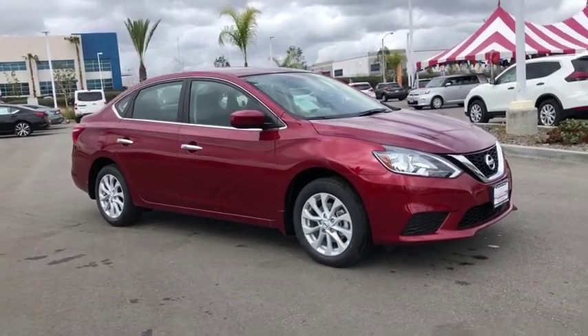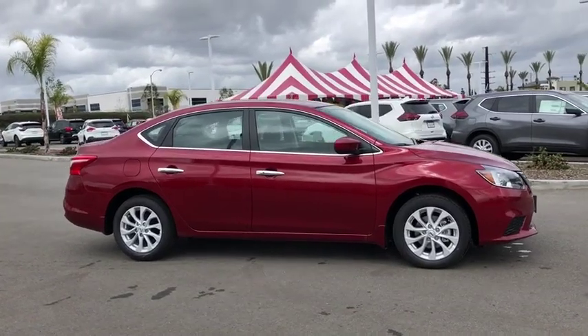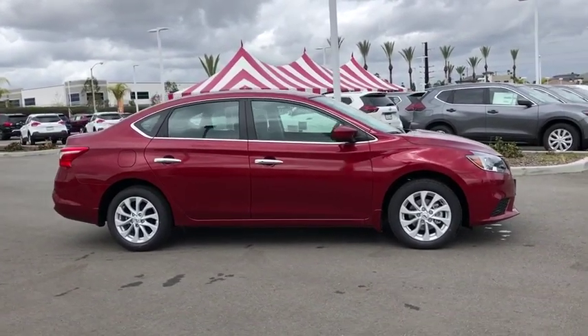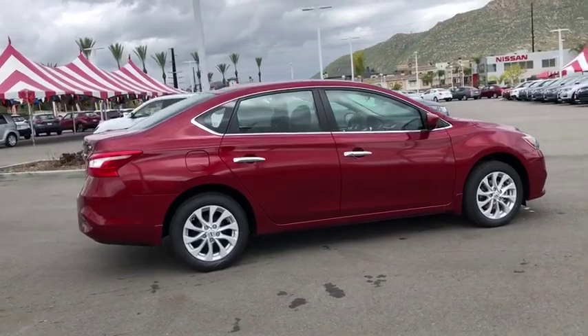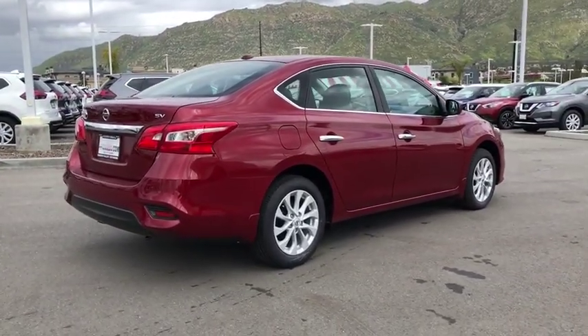2019 Nissan Sentra. With its spacious and versatile interior and stellar fuel efficiency, the Nissan Sentra is the obvious choice for anyone who wants to enjoy a stylish and comfortable ride. This vehicle has less than 100 miles.